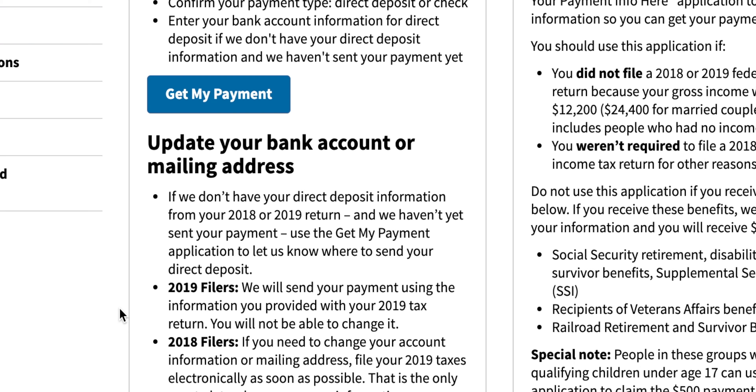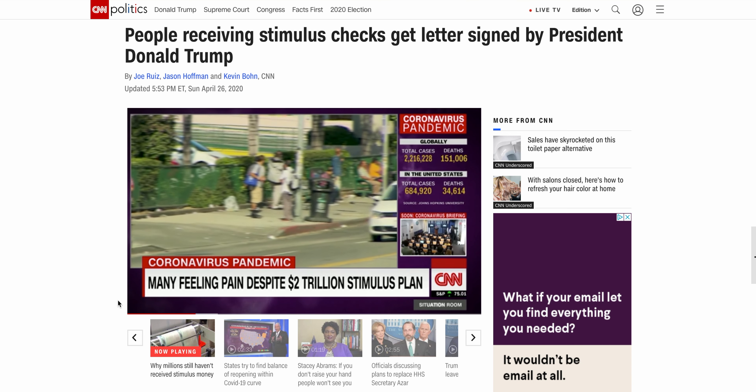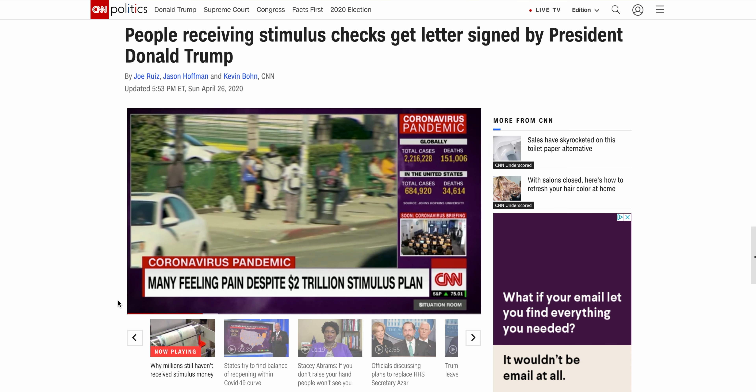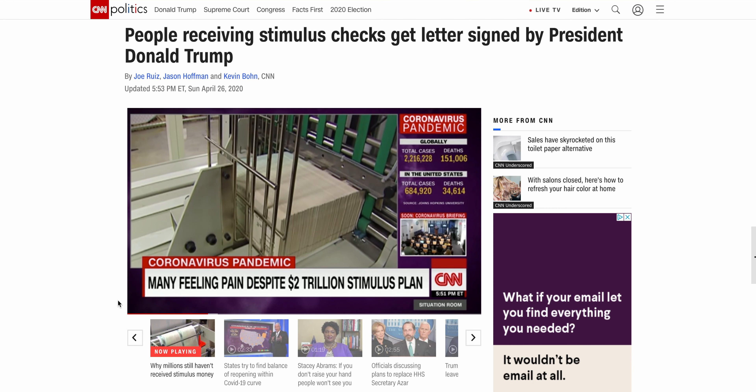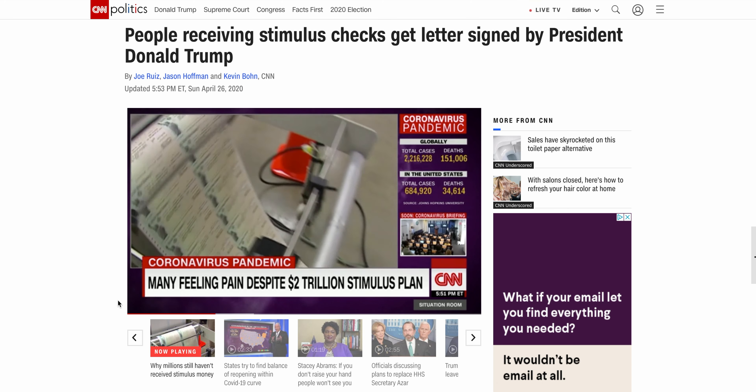Just a few hours ago the IRS updated the Get My Payment tool application, but the update really isn't helping a lot of people. Reading comments from the last video, there's a much bigger problem than just updating a tool. In addition to unemployment benefits not reaching people, roughly 60 million Americans are still waiting for their stimulus payments. Logistical and clerical obstacles are causing delays, and the pain is palpable.